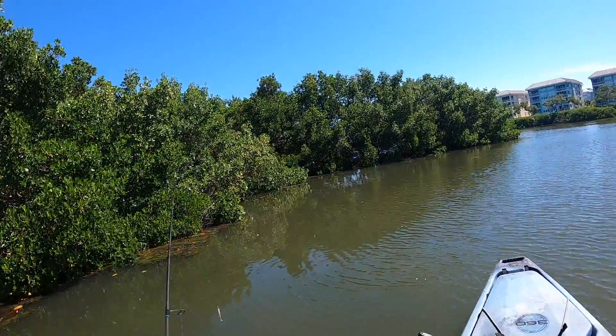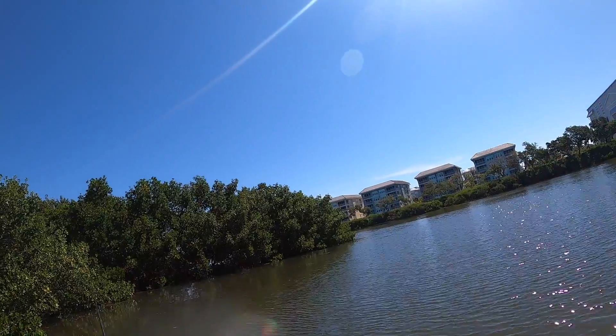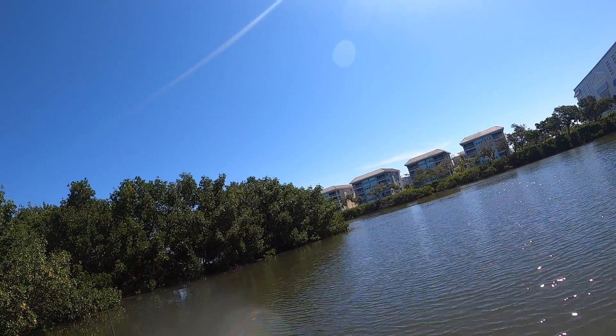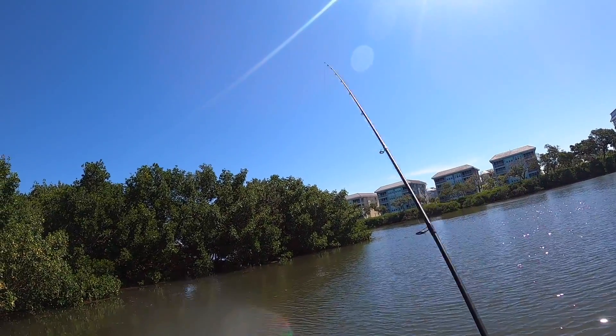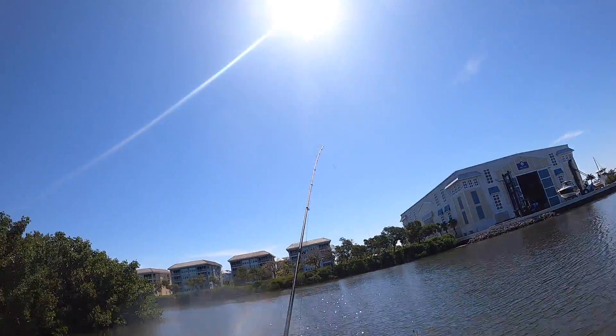Now I just need that redfish. I just need that redfish.